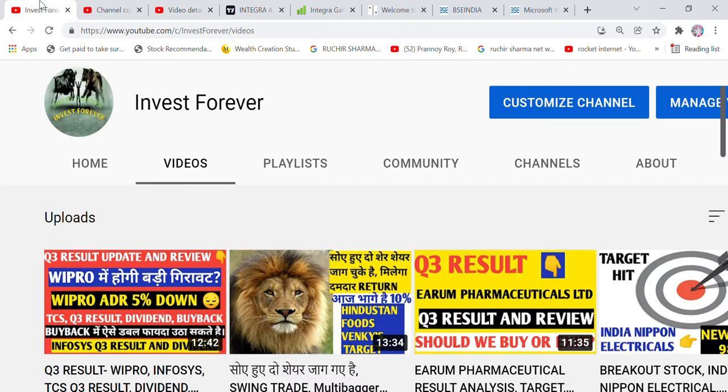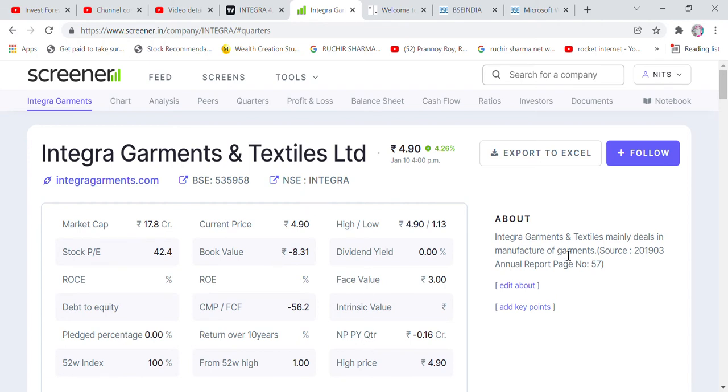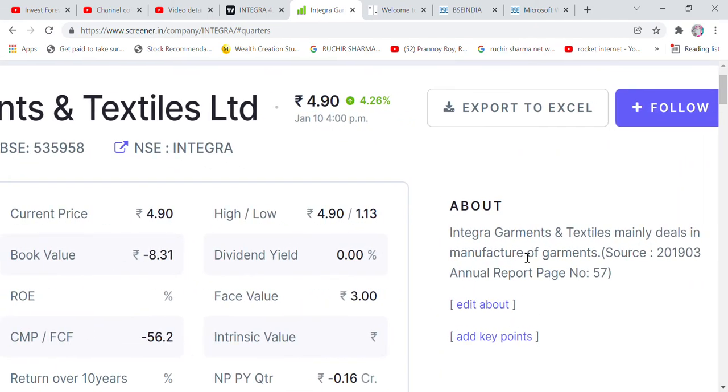Coming back to the main video — the stock we are talking about is Integra Garments and Textiles. I am telling you the target is 100 rupees. We are talking about multi-bagger returns here.